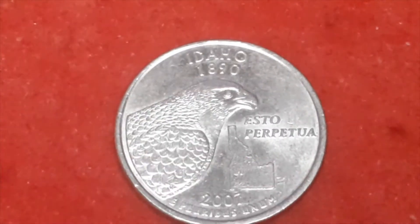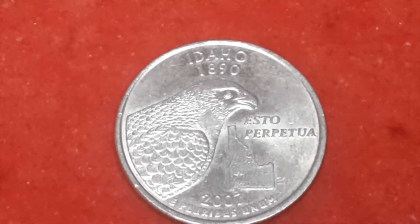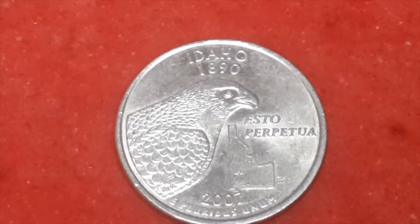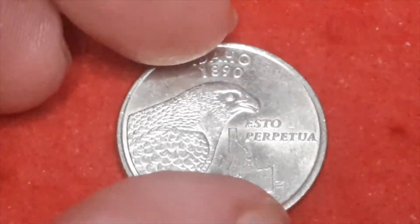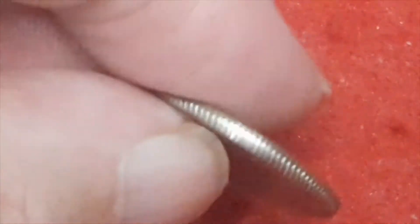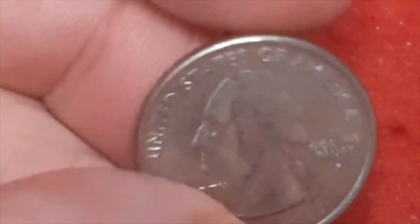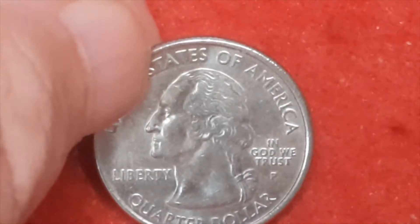Let's have a look now — this one: Idaho. I'm sure, for 2007, with a mintage figure of 581,400,000. I like that one. And of course all of them on this side will have George Washington.